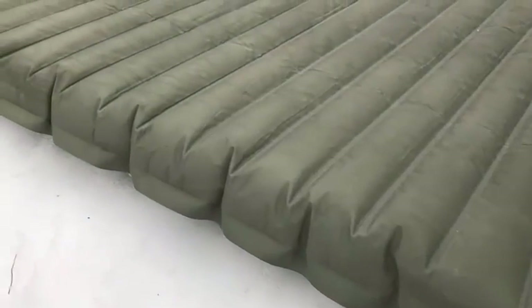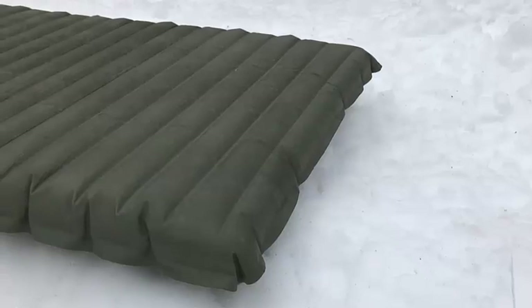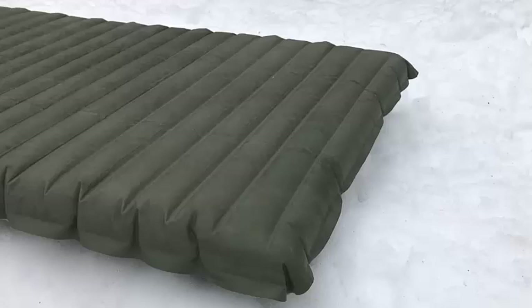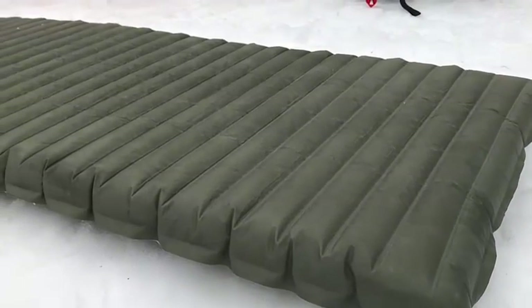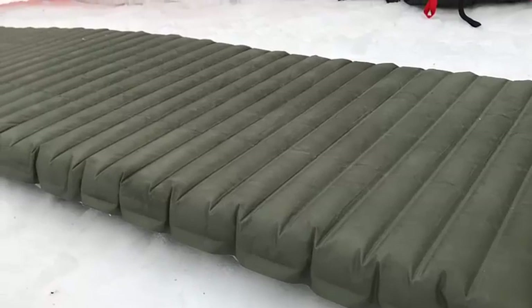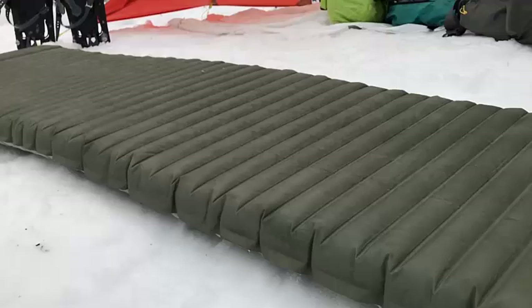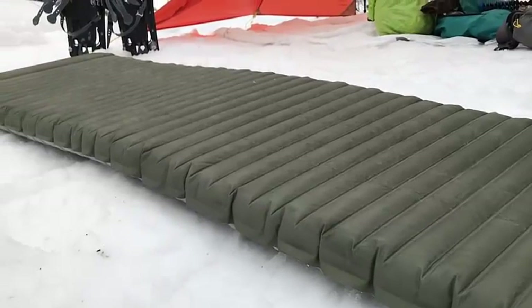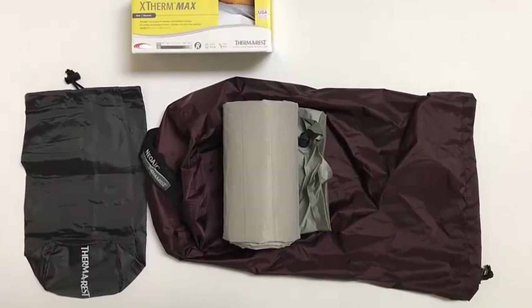When fully inflated, this pad gives a little more than 2 inches of padding between you and the ground. The horizontal baffles are very comfortable and resist the bounciness often felt in vertically baffled pads. We also love the smooth surface of this pad. When you deflate it just a tad, it's super comfy. We gave this pad a comfort score of 7 tenths.